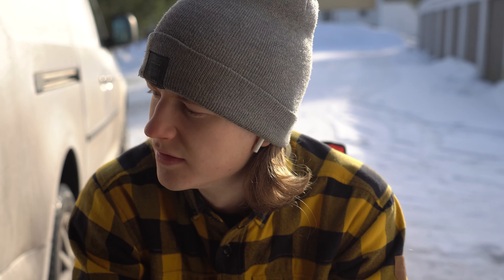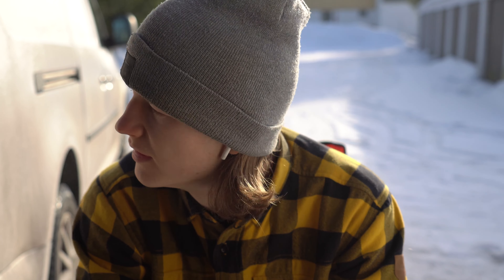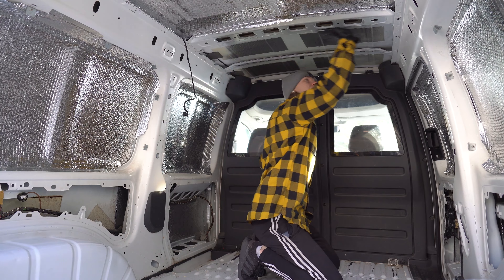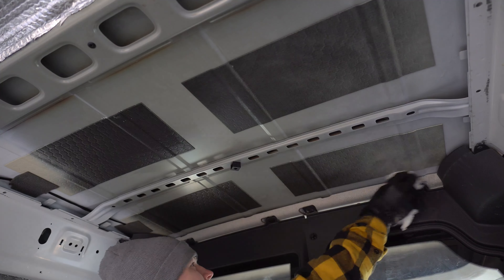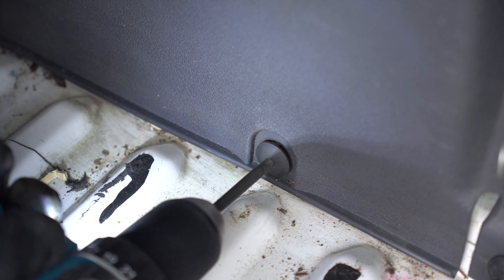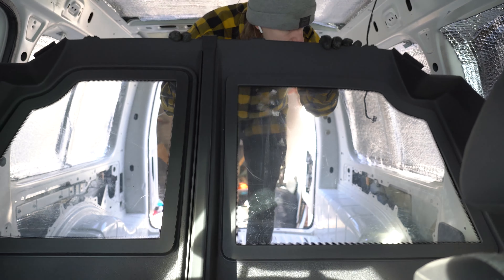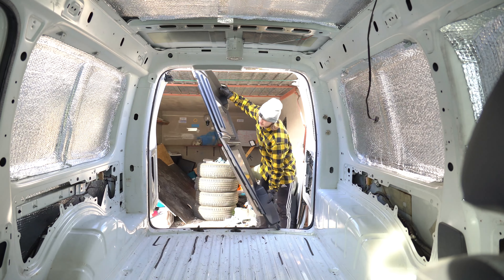So I woke up to the temperature being below freezing, which means now that the sun is heating up the car we have some condensation on the parts that I haven't put the Reflectix on yet. So we need to just wipe it off. I found something called Soul of Africa — pretty cool, not sure if it works.